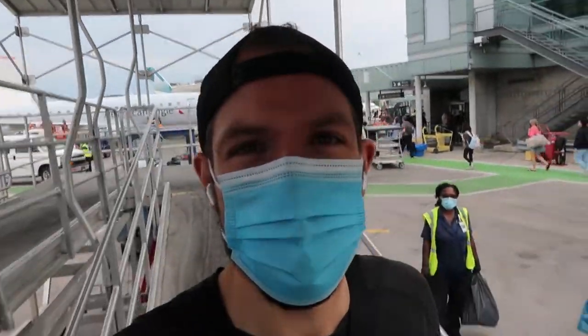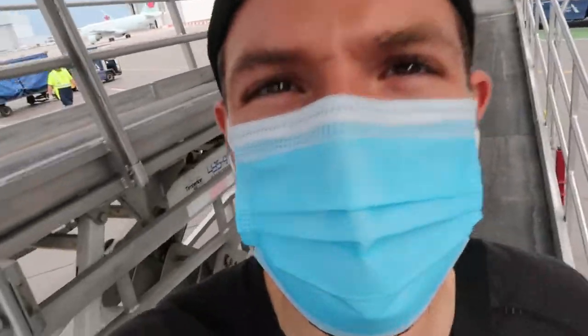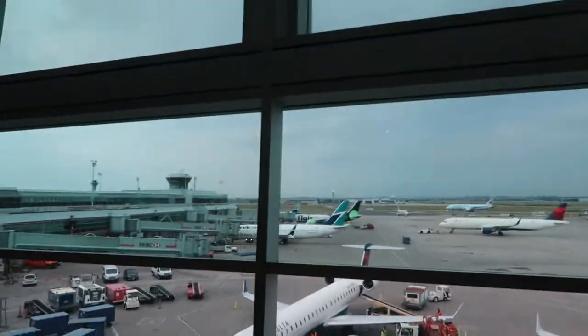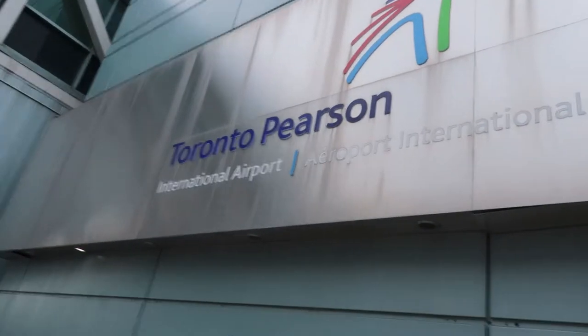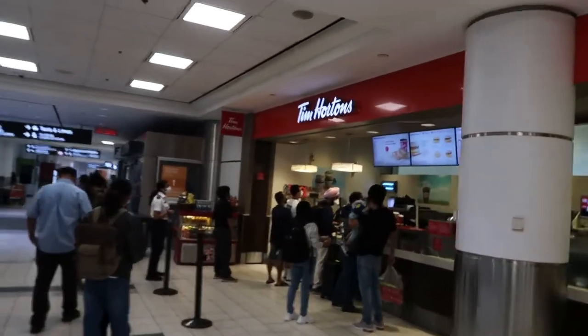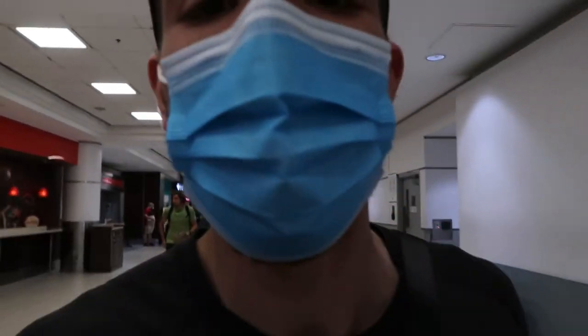We're out in Toronto, fully masked all the way through the airport. Tim Hortons baby — now I know I'm home. Look at that, that's the spot. Dunkin Donuts, eat your heart out.